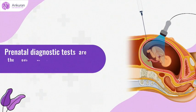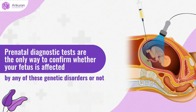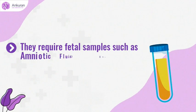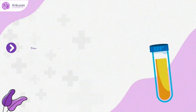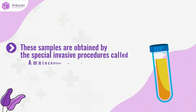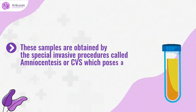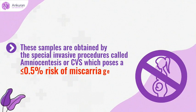Prenatal diagnostic tests are the only way to confirm whether your fetus is affected by any of these genetic disorders or not. However, they require fetal samples such as amniotic fluid or chorionic villi. These samples are obtained by special invasive procedures called amniocentesis or CVS, which poses about 0.5% risk of miscarriage.